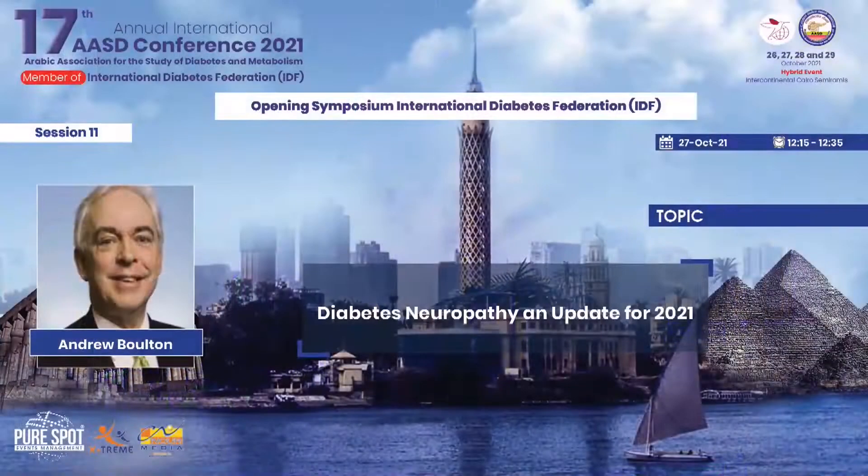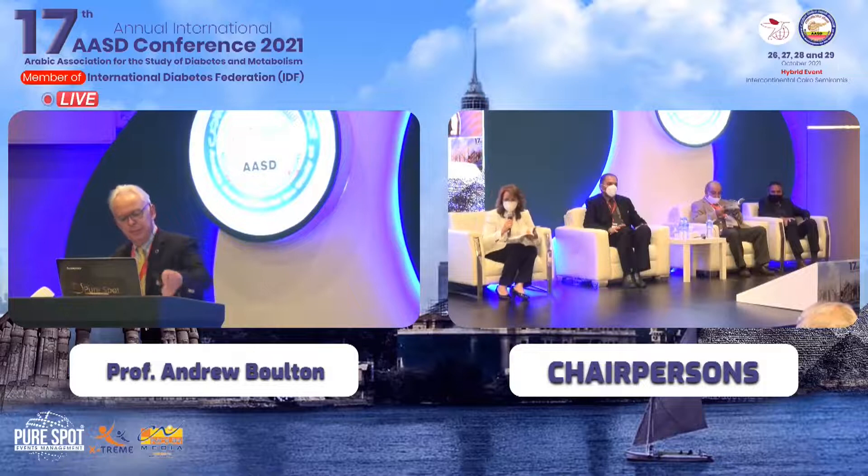We have the 11th session, the opening symposium. Let me start with this presentation: diabetic neuropathy, an update for 2021. We have the pleasure of having Professor Andrew Bolton, who has done a lot of work and research in this field. Thank you very much for giving this presentation — I know we are going to take much knowledge from your presentation today.